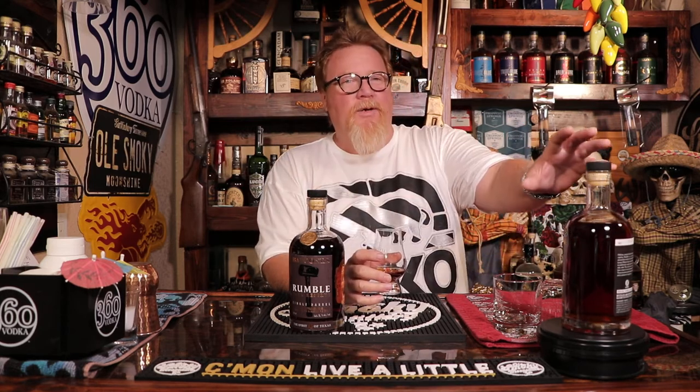Look how dark that is — super dark reddish amber with a little bit of gold color. Look at the legs on that sucker, they're sticking to the side very well. This is going to be a monster. Almost the same as the regular rumble but a little more pronounced. You can tell it's probably from the same batch, or at least the same makeup — though this is the barrel strength, so it came from something else.